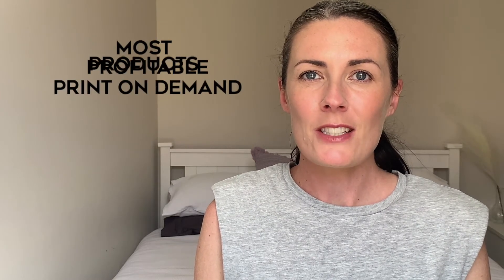In today's video, I'm going to talk about the most profitable print-on-demand niches to help you make the most money possible. And guess what? T-shirts aren't on this list. Also, keep watching until the very end because I do have a bonus tip on how you can make even more money with your print-on-demand products.